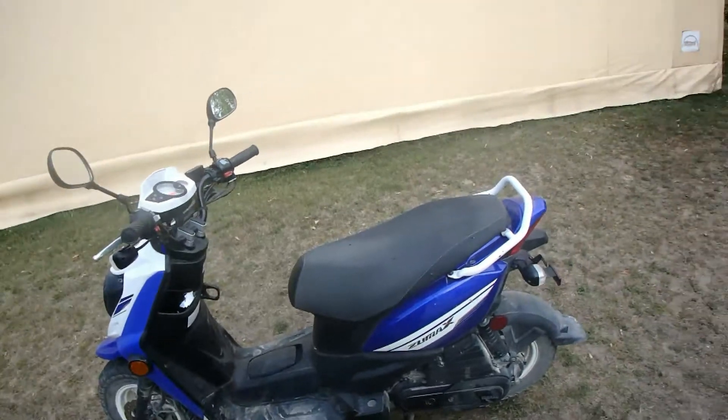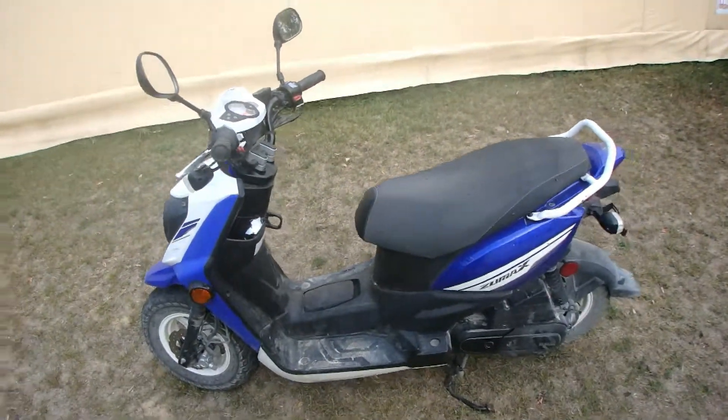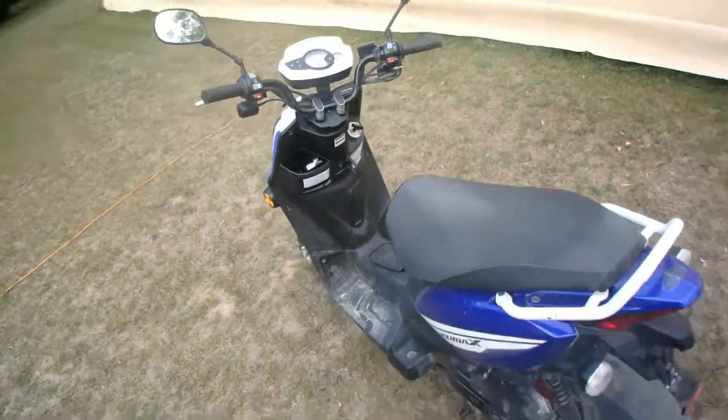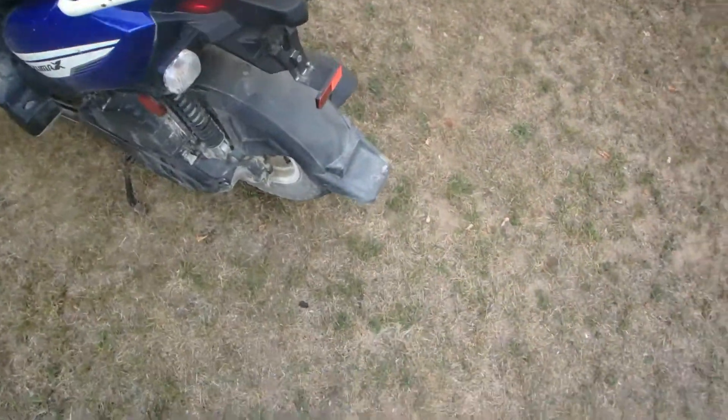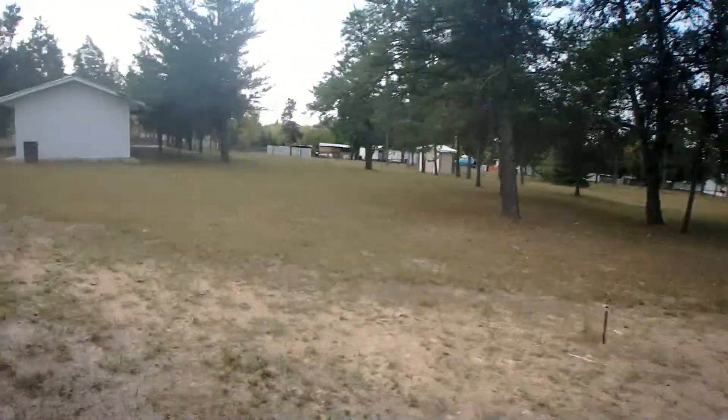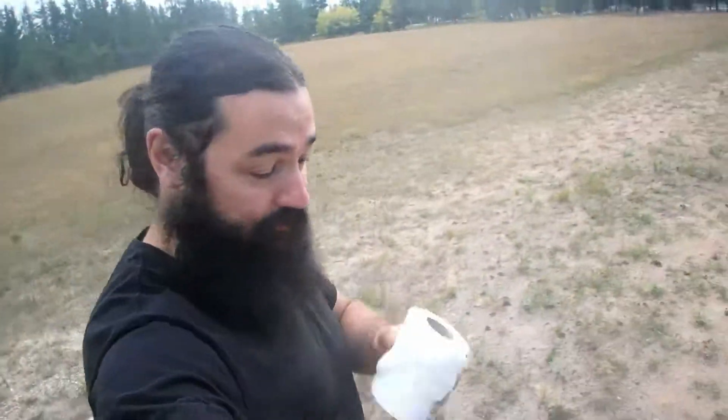We haven't figured that out yet. There's my outhouse — this is where I take my number twos. It smells great, it's got a nice view. I will turn the camera off and spare you the details.